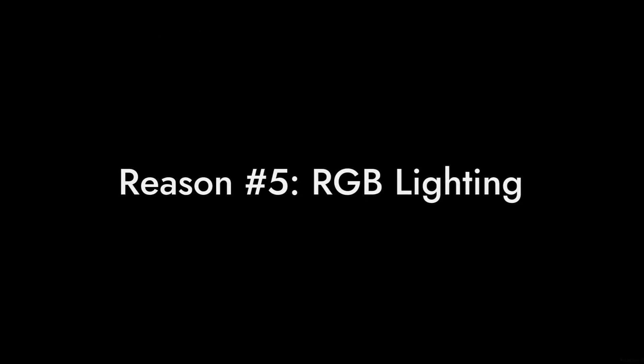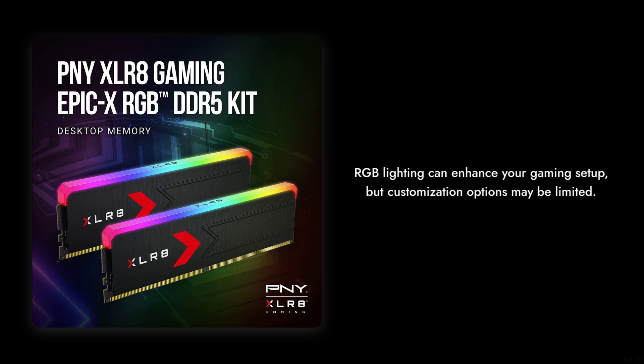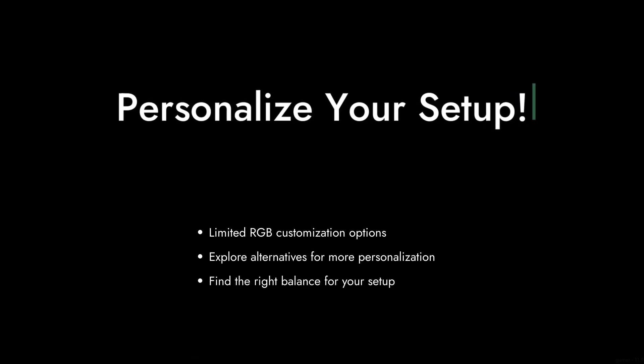Reason number five: the RGB lighting. Sure, it looks flashy, but some users find the RGB customization options limited compared to competitors. If you're a gamer who loves to personalize your setup, you might be left wanting more.